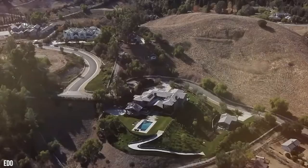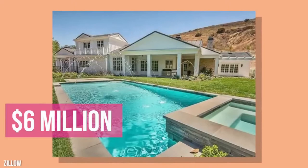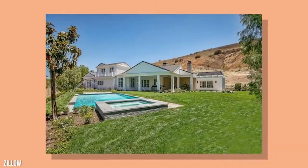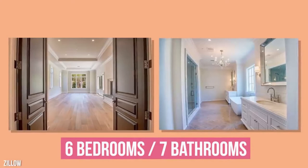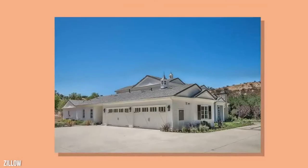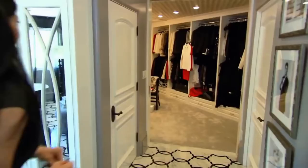This time, Kylie had her sights set on the Hidden Hills. Her first purchase was a mini mansion that she spent $6 million on. She picked up the property in May 2016, and only a few months later in August decided to buy the property next door — because who doesn't need more space? The mini mansion, a 7,000-square-foot Cape Cod-style home, had six bedrooms and seven bathrooms. It came with a wine cellar, pool, theater room, four-car garage, and massive walk-in closet.